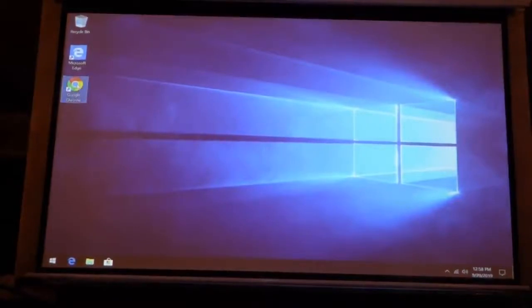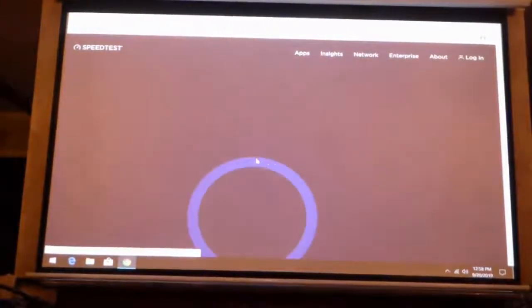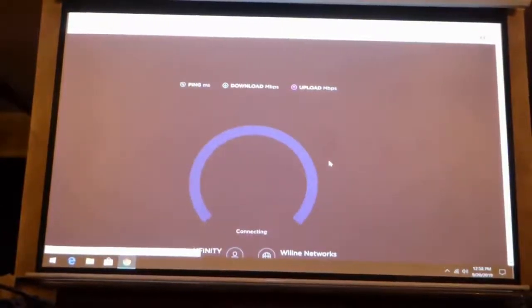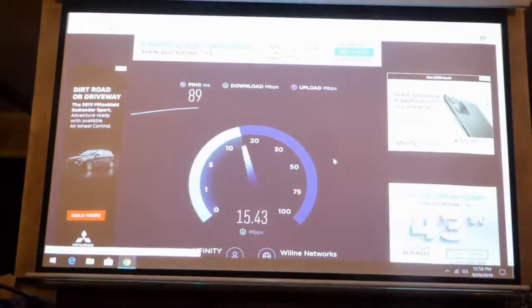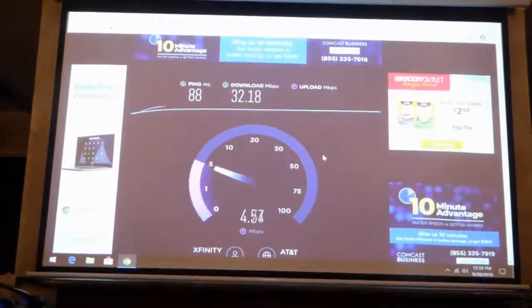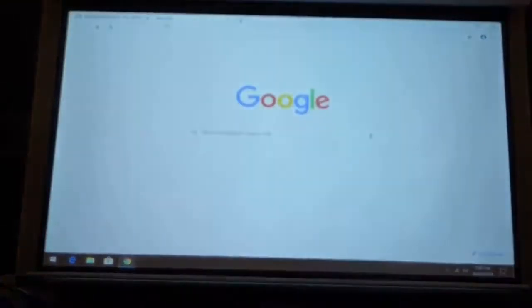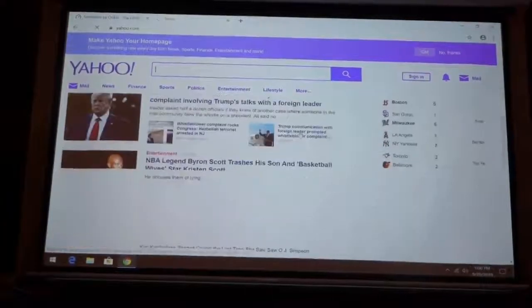Browsing the internet using Google Chrome is also relatively simple. You can check a speed test, for example, and we found that it provides almost as high a speed as we are getting on our laptops and desktops at home. When going to sites such as Yahoo, which is not too busy with graphics, it still takes a few seconds to load.